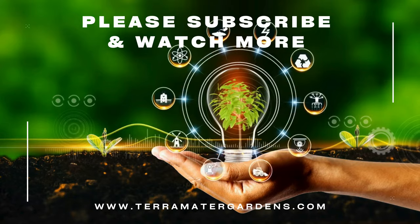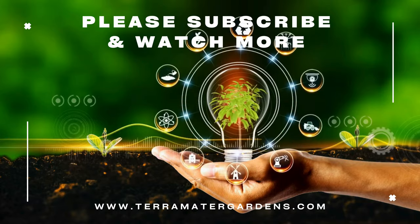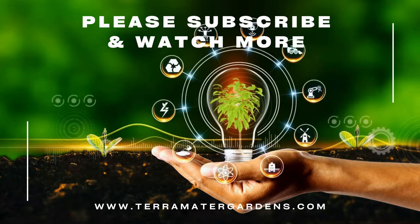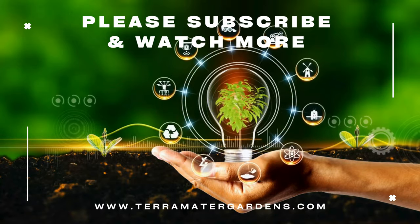Silver-edged thyme is a versatile and attractive herb that offers both culinary delights and ornamental beauty. Easy to grow and maintain, this thyme variety is perfect for herb gardens, decorative borders, and container plantings. That's it for today's plant. Please don't forget to like, subscribe, and comment for more plant profiles. Until next time, happy gardening!